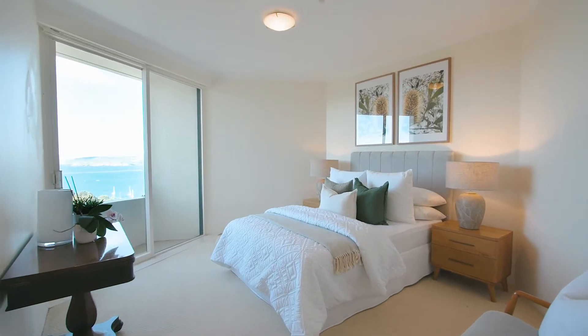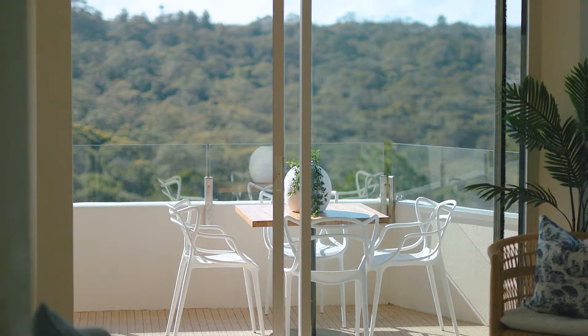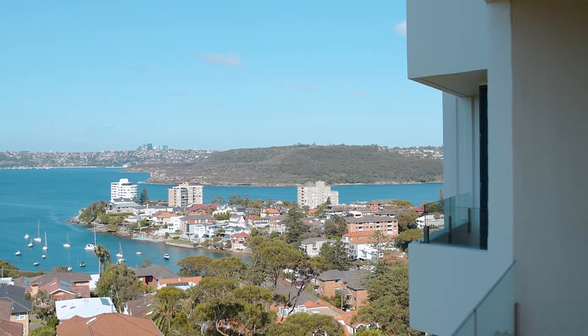The property features two generous bedrooms, both with built-ins, floor-to-ceiling glass that floods the unit with natural light, sunlit balconies and vast views from every room.